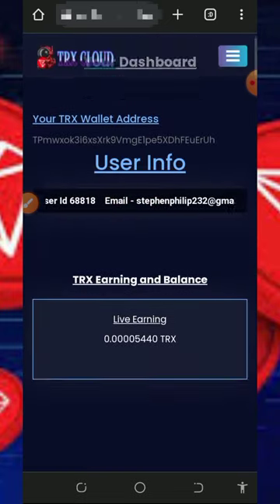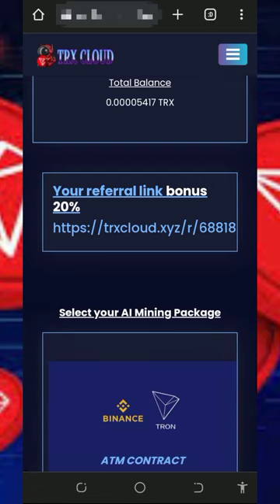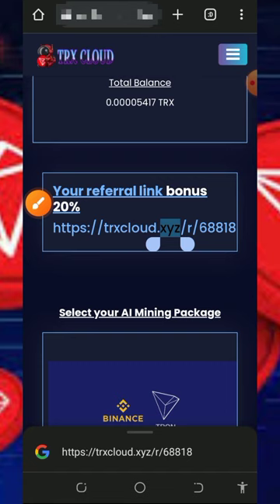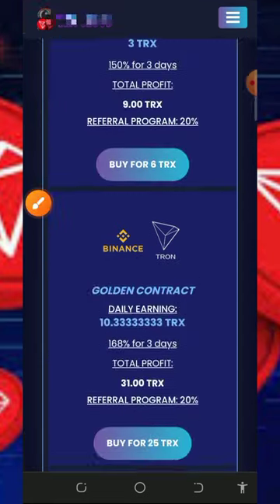You can also earn more by inviting friends. Go back to your dashboard, scroll down, and you'll find your personal referral link. Copy it and share it with friends on social media like Facebook, Instagram, and others. You'll earn up to 20% of whatever they deposit into the platform.